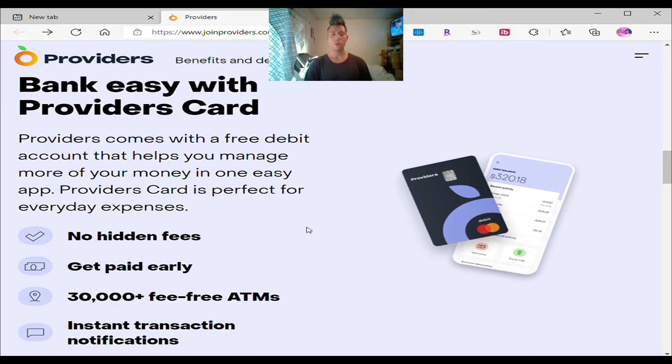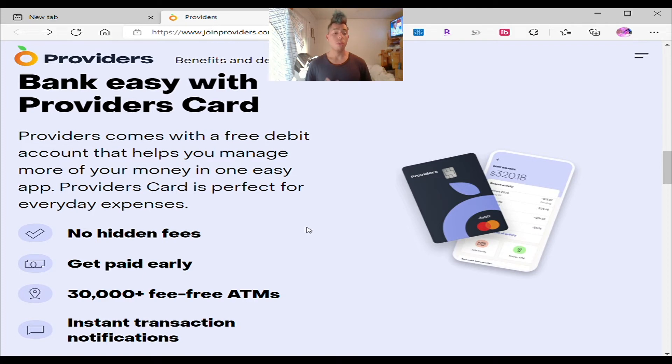It also says bank easy with the Providers card. Providers comes with a free debit account that helps you manage more of your money in one easy app. You're going to receive a free debit card and a free checking account — you can store your money right there, get paid direct deposit, no hidden fees, get paid early, 30,000 fee-free ATMs, and instant transaction notifications. Whenever you buy something, you're going to get a notification saying you went to the store and bought a certain amount. This is a great opportunity if you don't have a debit card. It's completely free. If you lose it, you can call customer service and get a refund.